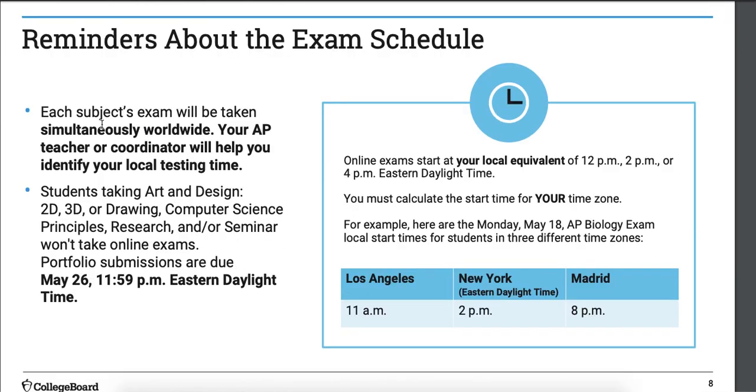Reminders about your exam schedule: everyone's test begins at the same time worldwide, which is why the different time zones are important. Our exam starts at 3 p.m. central time. Be there.